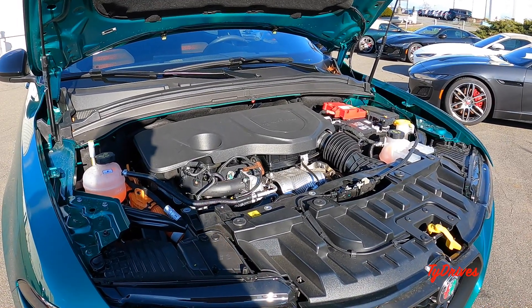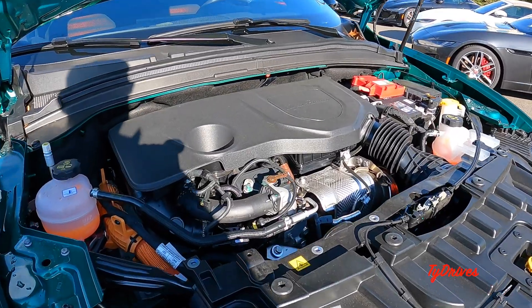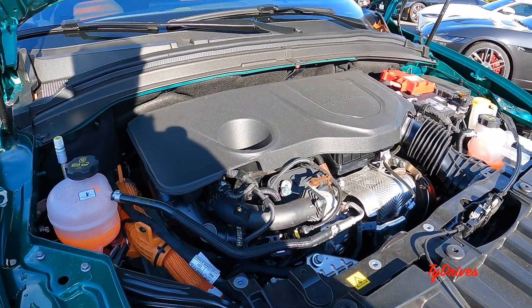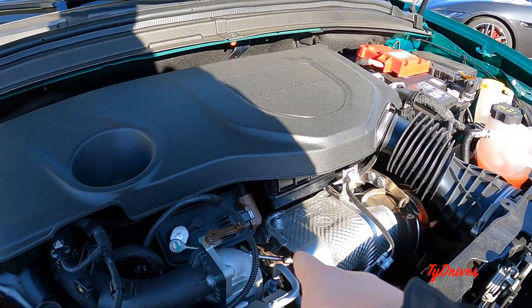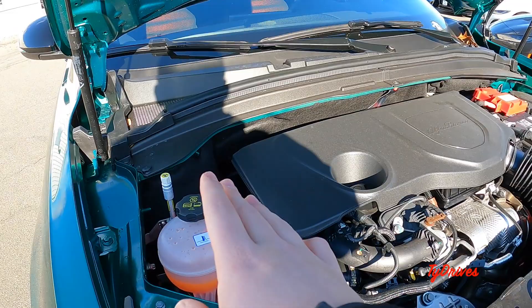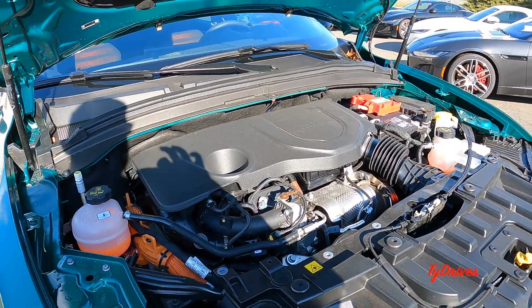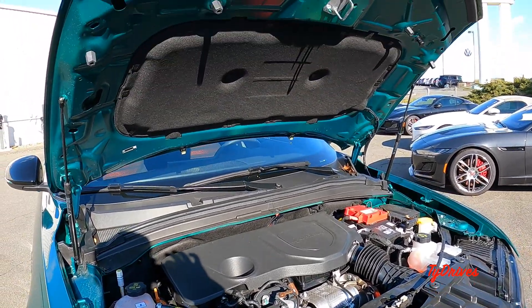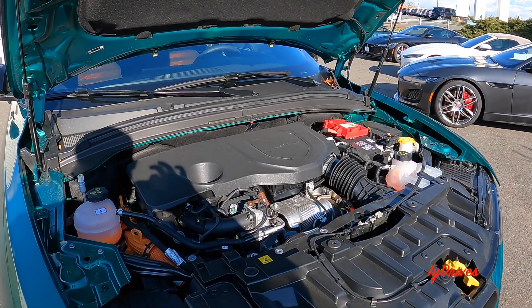All of this is hooked up to a six-speed automatic and standard all-wheel drive. Alfa also includes a pretty small engine cover so you can actually see what's going on under the hood. The turbocharger is right up front and we have some bright orange high-voltage components — you probably don't want to touch those — but it's a pretty neat engine and powertrain for the Tonale.